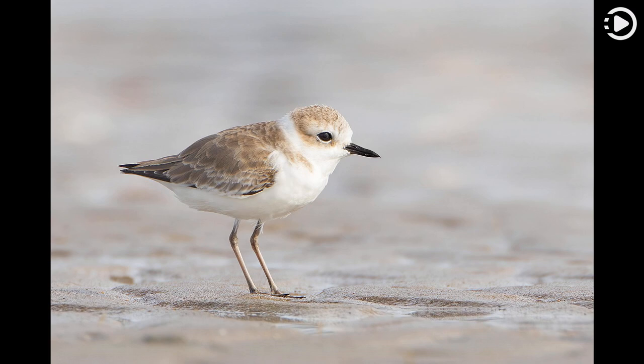Seen here on the mudflats of Laem Phak Bia in Thailand, the white-faced plover feeds on the foreshore, searching visually for prey then dashing forward to catch the animal or probing the substrate with its beak.